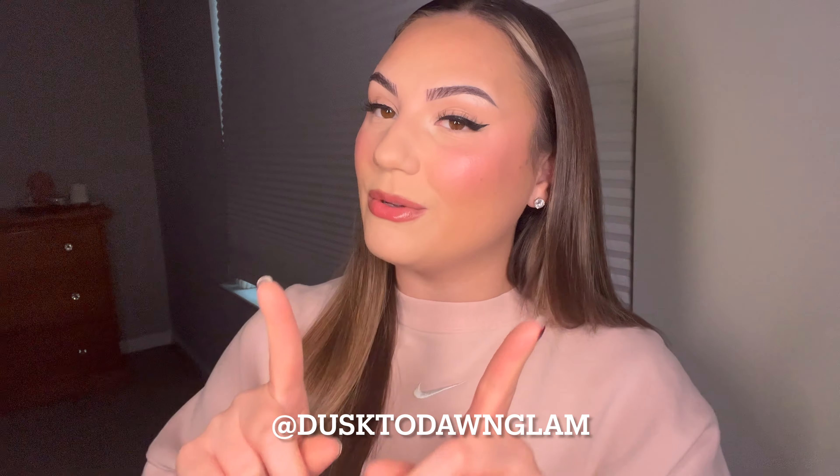Oh my god, and this blush — come on! I just want to thank you guys for watching. If you haven't already, please subscribe to my YouTube channel, I would love to have you. Go follow me on TikTok and Instagram, both at Dust to Dawn Glam. Please recreate this look and let me know in the comments how it goes — I would love to see it on you. Thank you guys for watching and I'll catch you in my next video, bye!